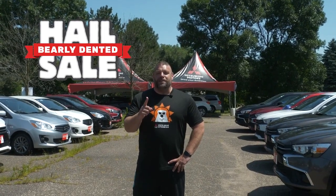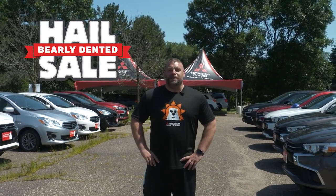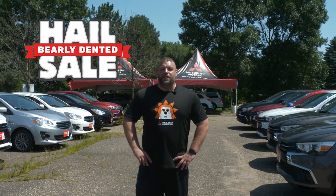We're located one mile north of Highway 694 and Highway 61 in White Bear Lake. Or check out our major specials and deals on our website at whitebearmitsubishi.com.